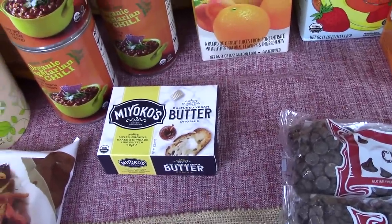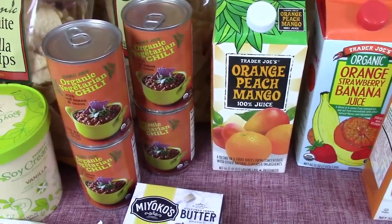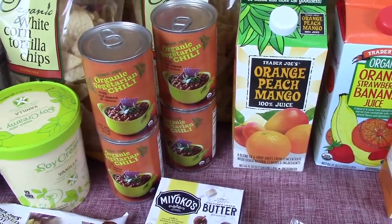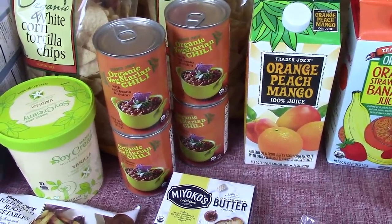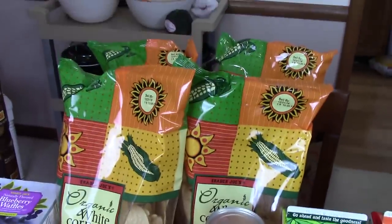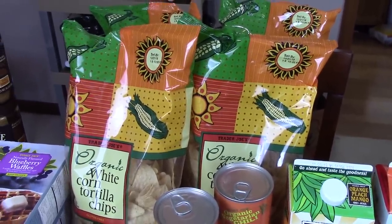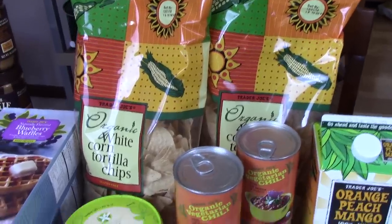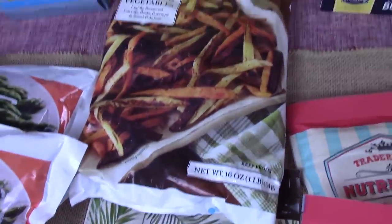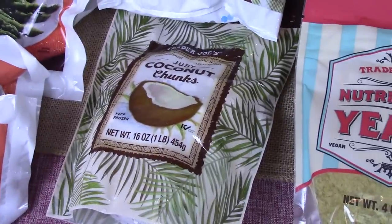This is a vegan butter but it tastes more like a cream cheese — in mashed potatoes it is really, really good. Four of the vegetarian chili — it's actually vegan — and they love that, put it on spaghetti noodles. Four bags of their corn tortilla chips — they are our favorite and we do about one a week. Some soy ice cream. This is a frozen mix of root vegetables. Some coconut chunks — we love that in our smoothies.